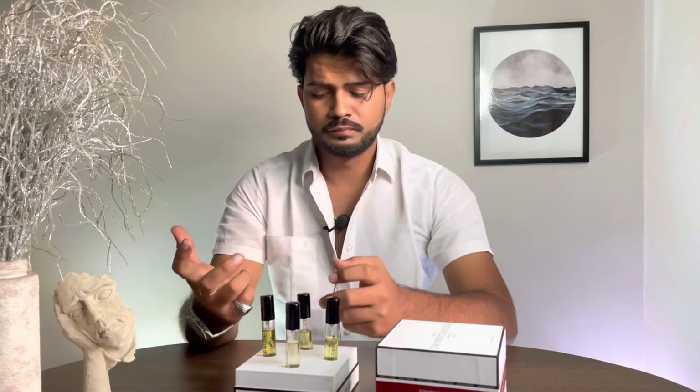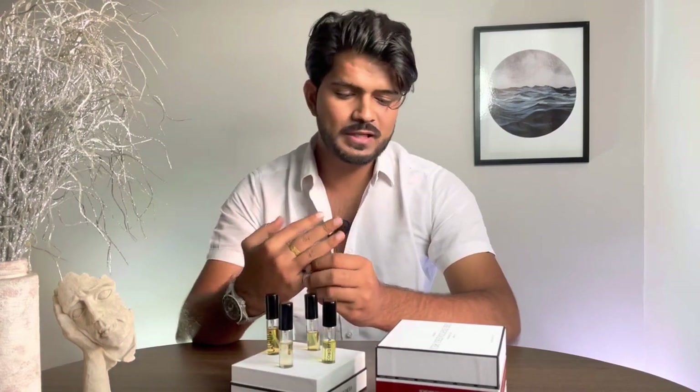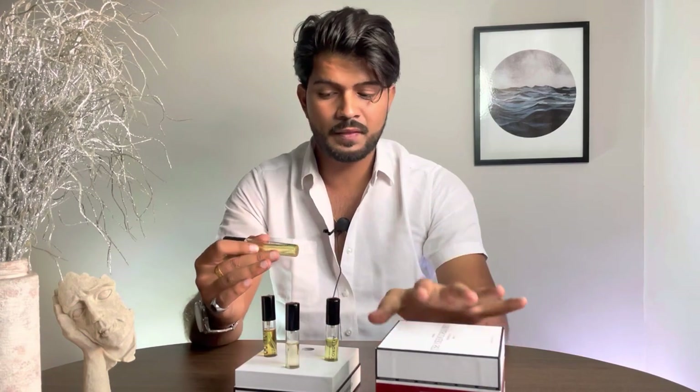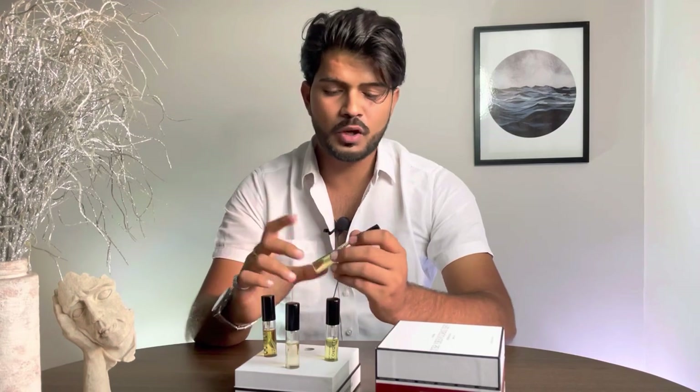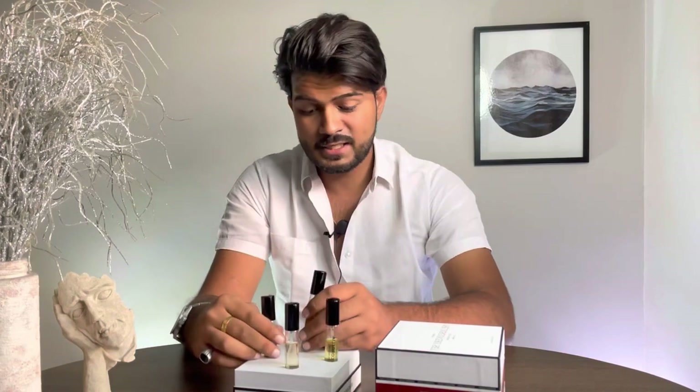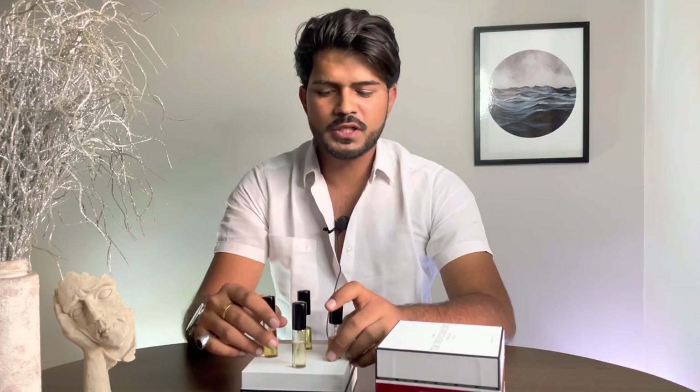All these fragrances are good. I have to say this brand is trying to give something more premium, unlike many brands that aren't doing anything innovative. I like the box design. The brand's idea is to bring something niche and top-notch to the Indian crowd, as many Indians are now looking for sophisticated fragrances.